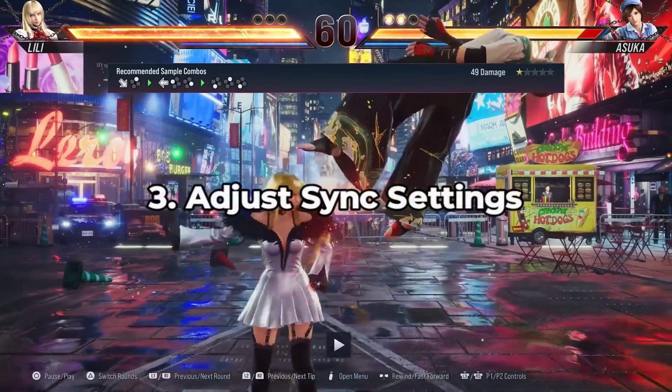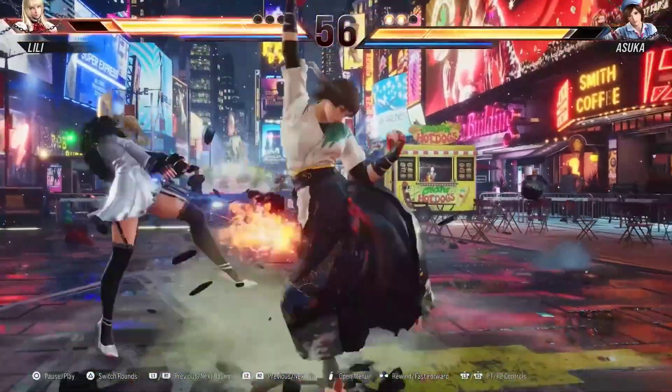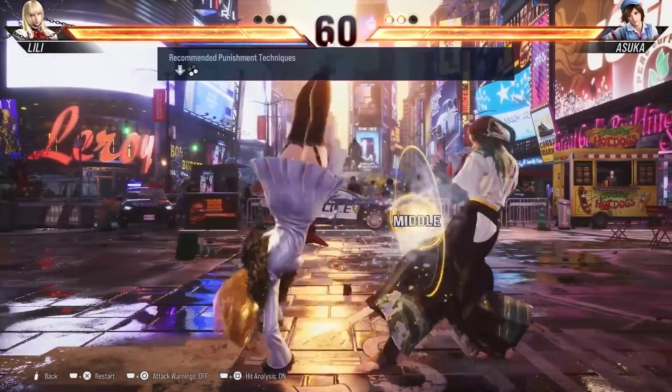3. Adjust Vsync settings. Experiment with Vsync settings. While it might introduce some input lag, toggling it on or off could potentially improve frame stability and address lagging issues. Let's find the balance that works best for you.